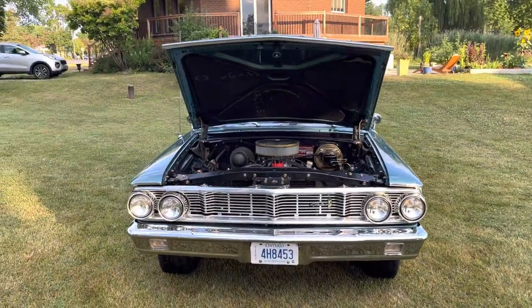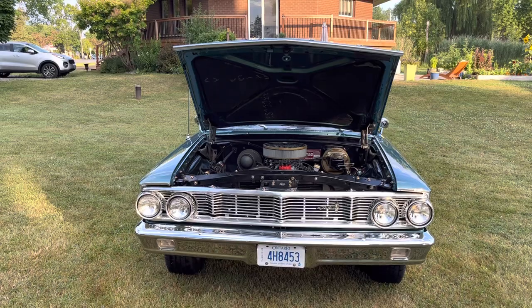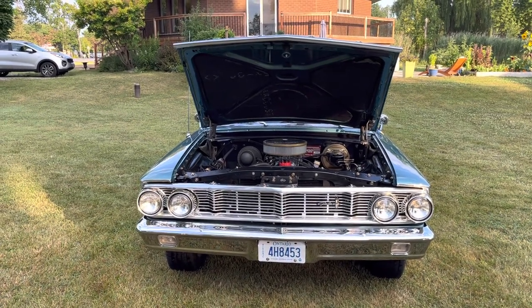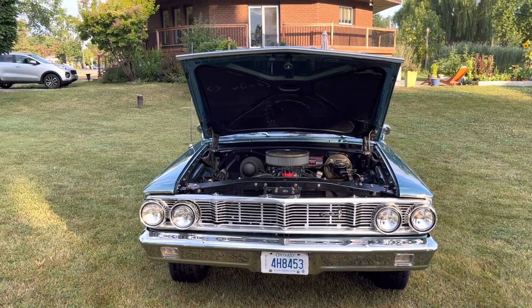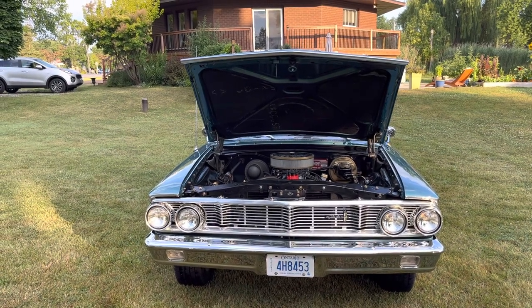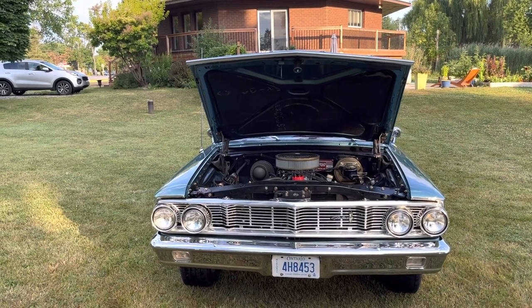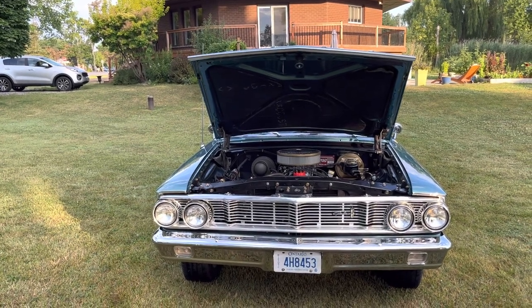The transmission in the car was rebuilt about two years ago from Mr. Transmission, and the rear end was rebuilt about three years ago from a performance shop in town. It's a Ford 9-inch rear end with 3.23 gears.